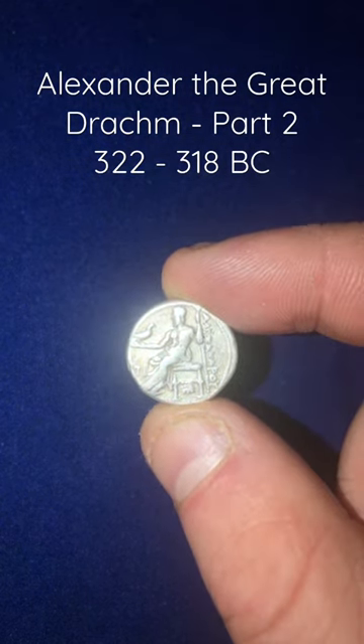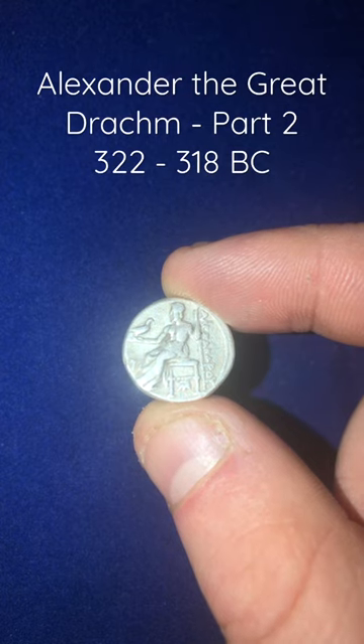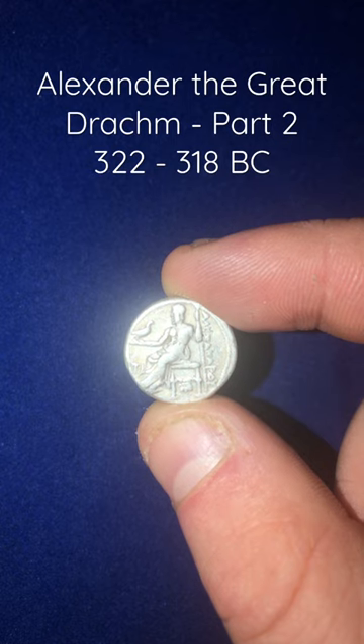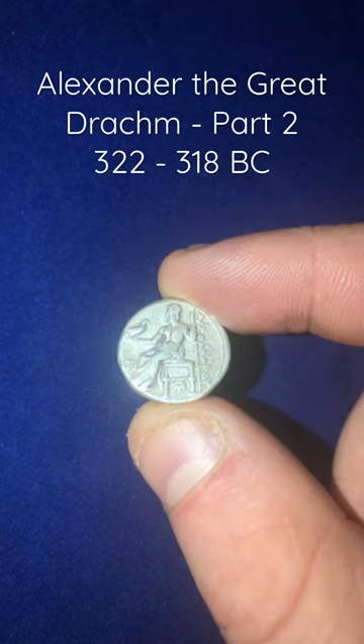The letters on the right side of the coin read Alexandros, or 'of Alexander.' Even in death his name would remain on the coinage until his generals began to make their own bids for power.